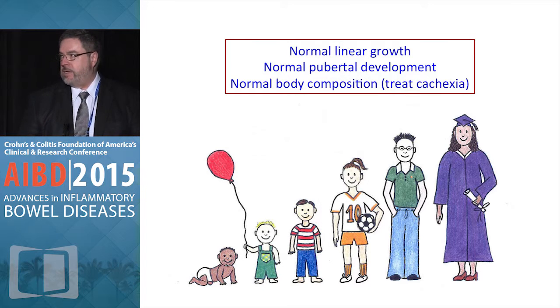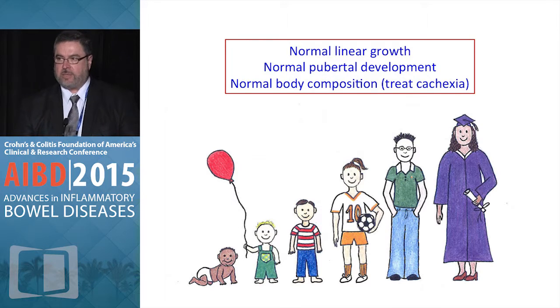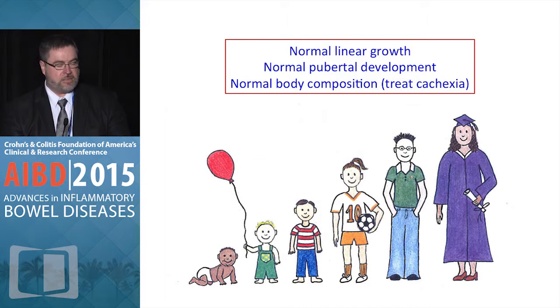One aspect that is often unrecognized is that patients should have normal body composition as well, because many of our patients have significant deficits in lean body mass, which affects all kinds of biological parameters, including response to treatment as well as skeletal health.